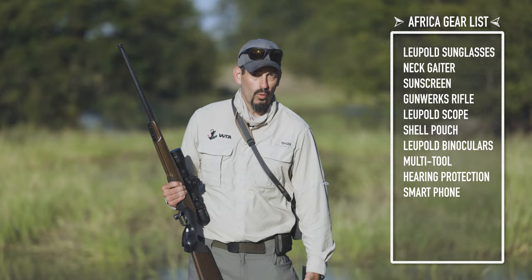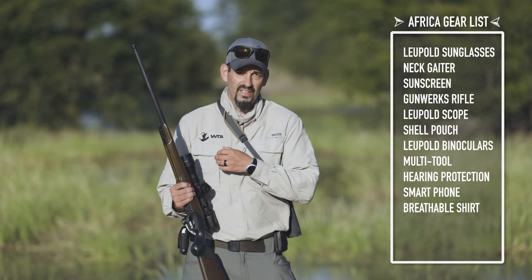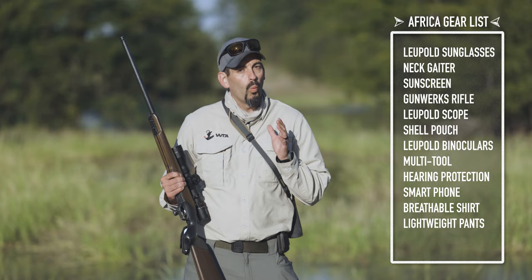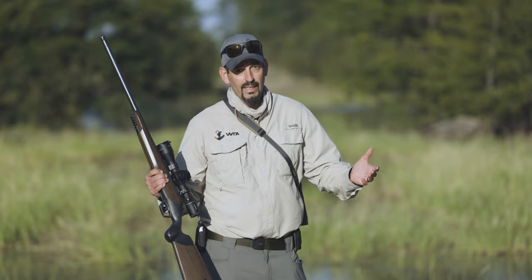As far as clothing, you want something that's light and breathable. I've been using Bass Pro's Worldwide Sportsman series and the Ascend series, which have been amazing — something breathable that dries quick when you sweat. Same thing with the pants. Most importantly, you're going to walk a lot, so you want shoes that are extremely broken in and that you're comfortable with. I've got the Merrells right here — they work amazing.